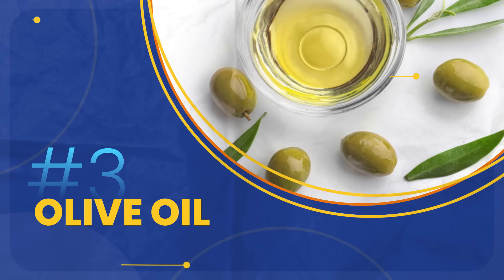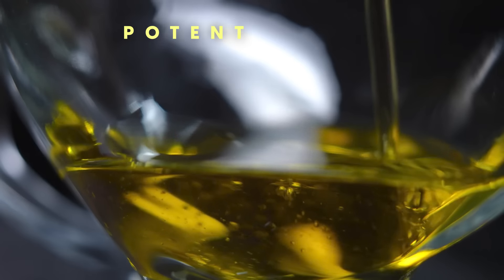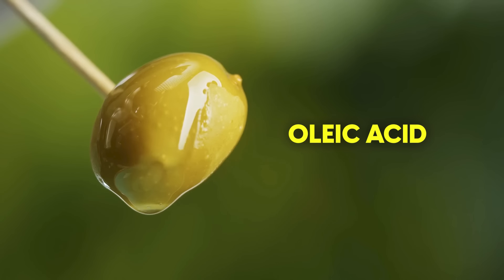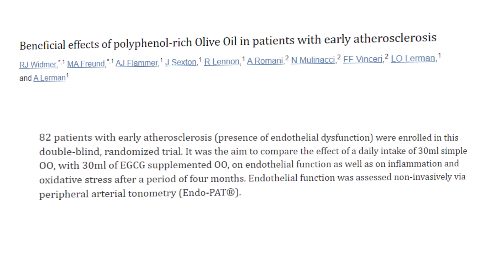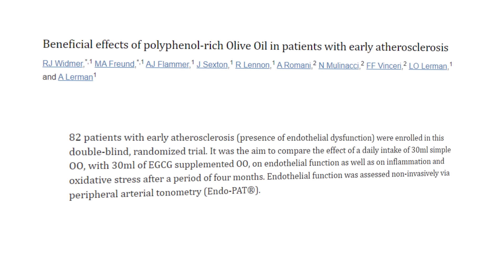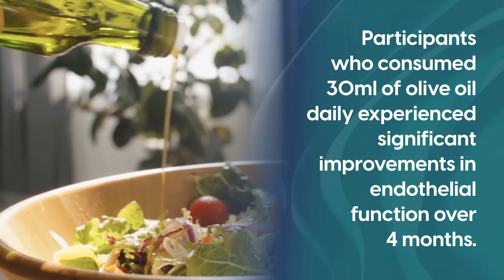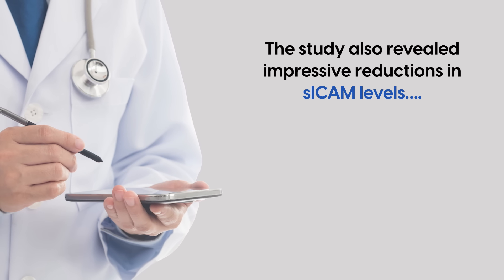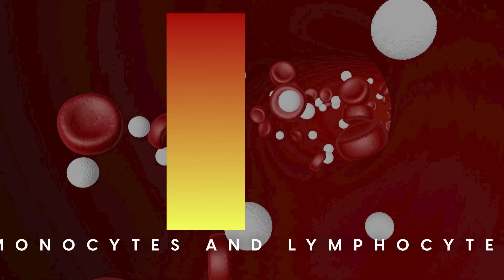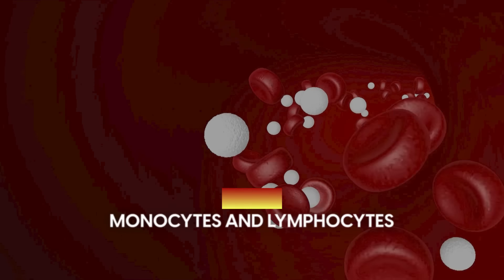At number three, we have a staple of the Mediterranean diet — olive oil. Olive oil is a treasure trove of plant-derived polyphenols, known for their potent cardiovascular benefits. It's rich in oleic acid, a monounsaturated fatty acid that significantly reduces inflammation related to heart disease. A notable study on 82 patients showing early signs of atherosclerosis found that participants who consumed 30ml of olive oil daily experienced significant improvement in endothelial function over four months. The study also revealed impressive reductions in SICAM levels, a marker of broad inflammation, as well as drops in monocytes and lymphocytes, indicating significant improvement.